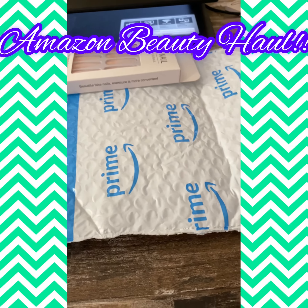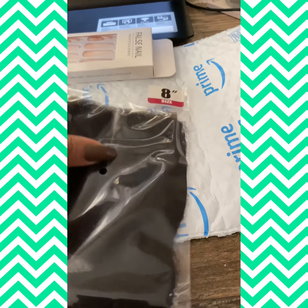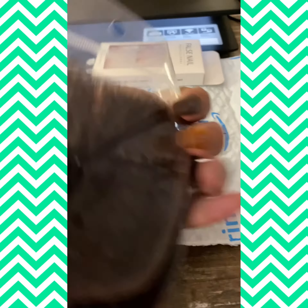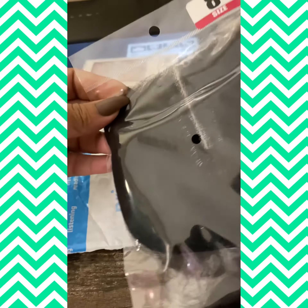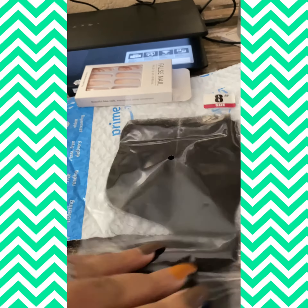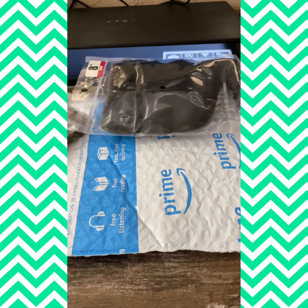I also ordered a closure — this is my first time ever purchasing one. This is a Brazilian closure with a middle part. I'm just going to be playing around with that and I'll give you my reviews on this as well. All of this is ordered from Amazon — I didn't go into the beauty supply stores to purchase these items.